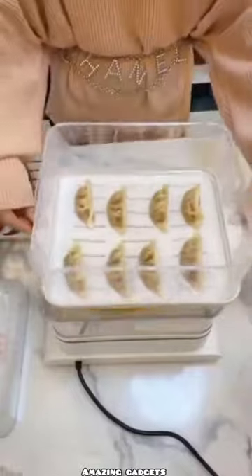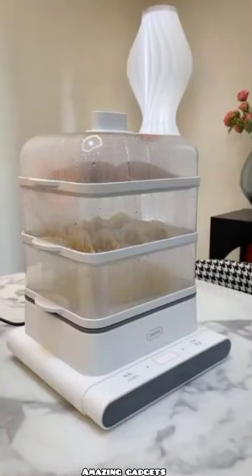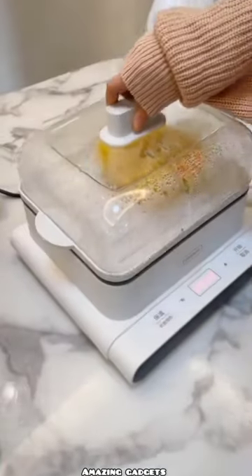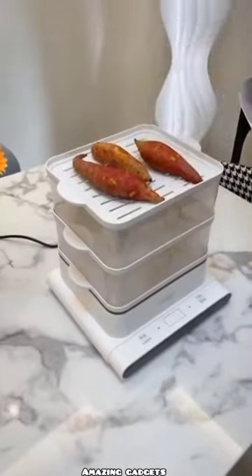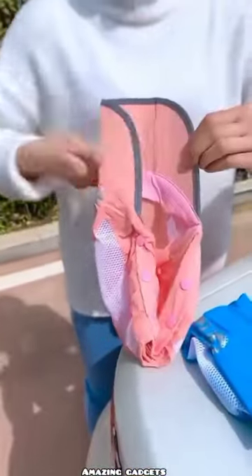We have this organizer you can use to organize food — it's like an oven, you can use it to cook your food. We've got a cap.